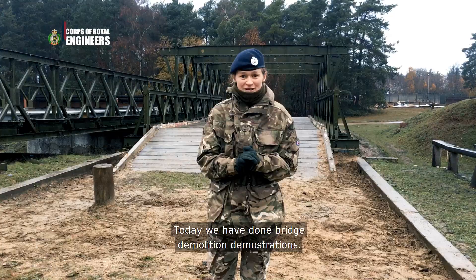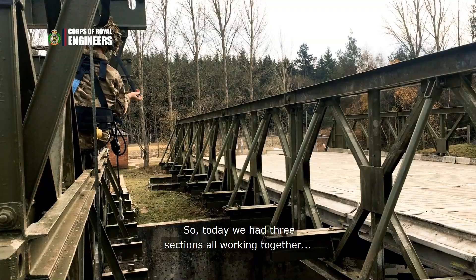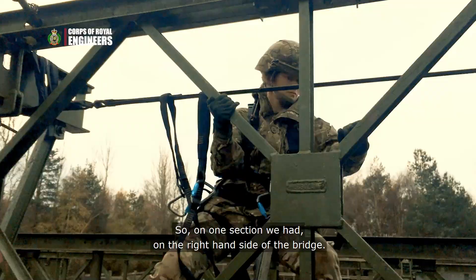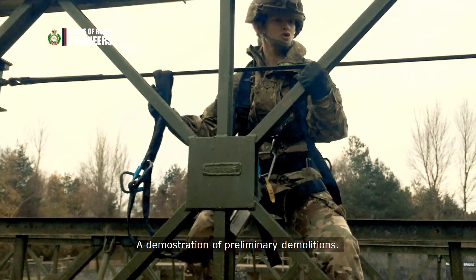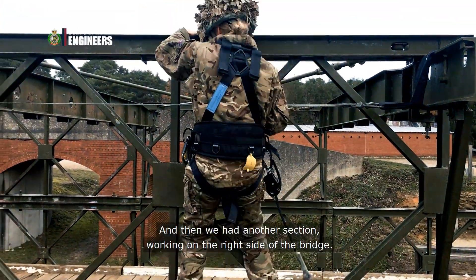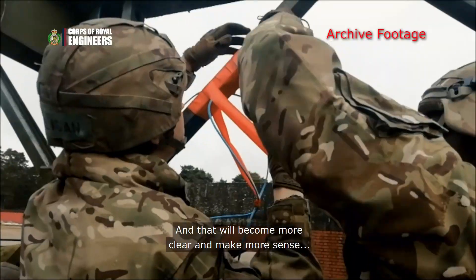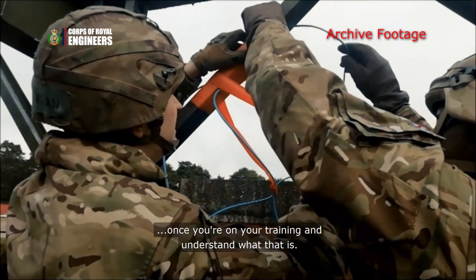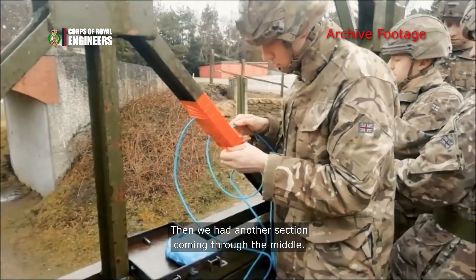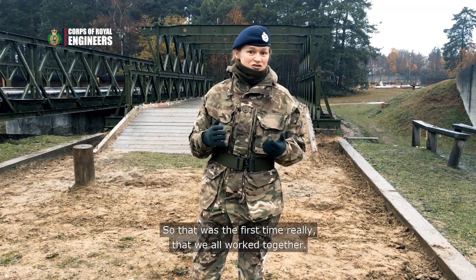Today we did bridge demolition demonstrations. We had three sections all working together in separate teams and then connecting together. On the right side of the bridge we had a demonstration of preliminary demolitions — they laid charges. Then another section on the right side did reserve demolitions. Then another section came through the middle and connected the two, and we took it down as a team.